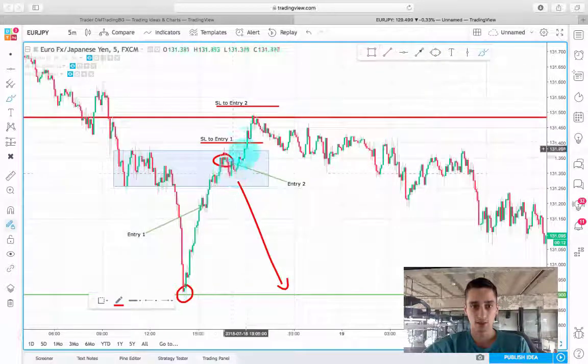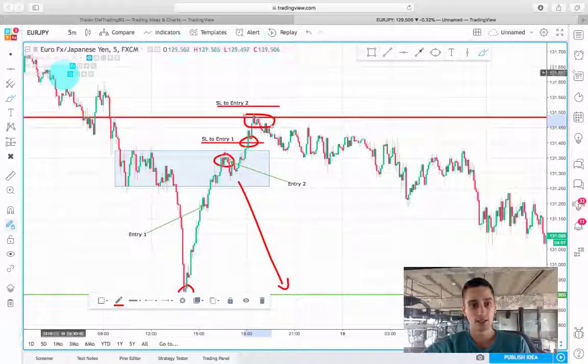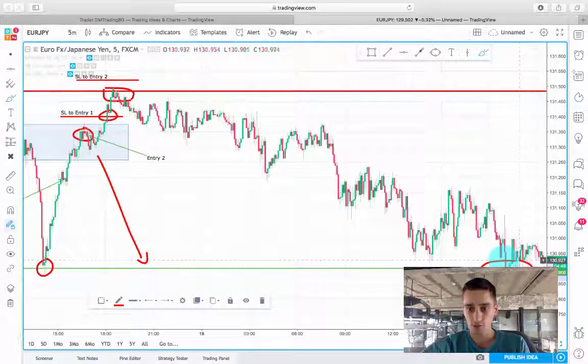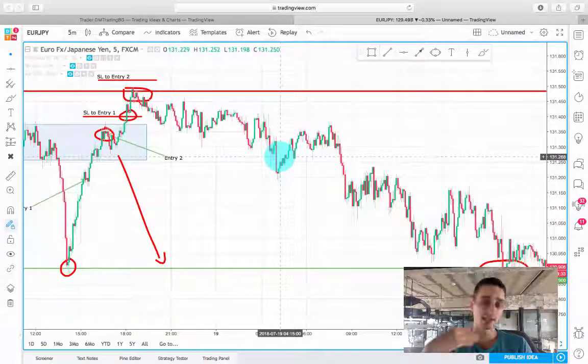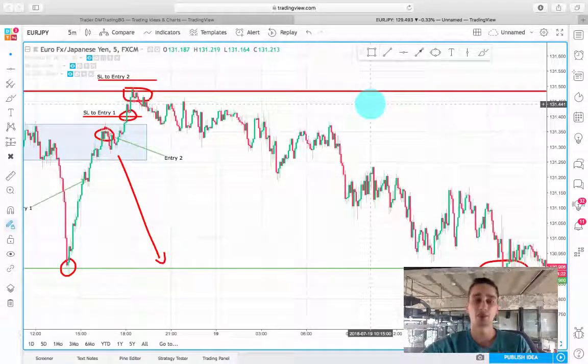The price exited the box and hit the stop loss on both entry one and entry two, then stopped exactly at the resistance level and moved down until it reached our take profit level. Overall, those two trades gave around 23 pips of profit. Today I posted another trade on the Euro Japanese Yen — we'll discuss it in next week's recap, but so far it is giving good profits. The entry was posted on both Twitter and Telegram.